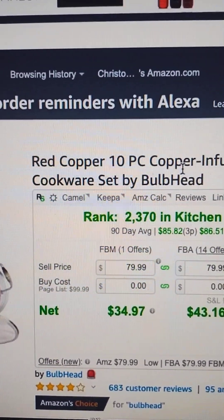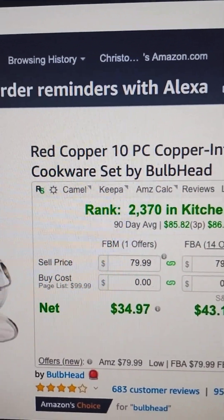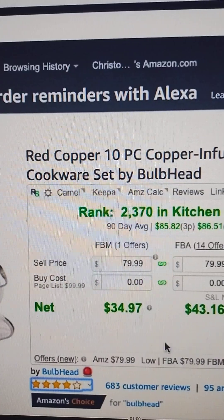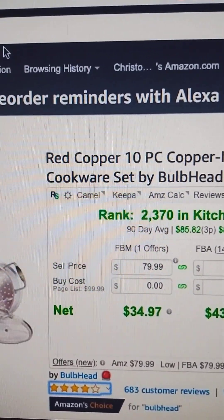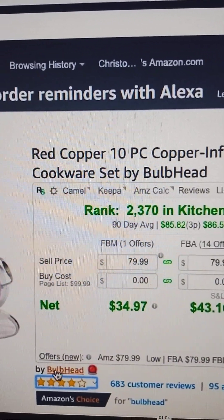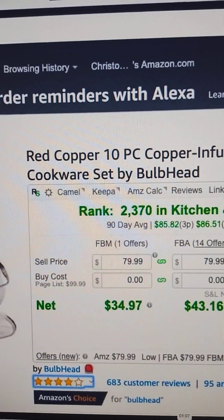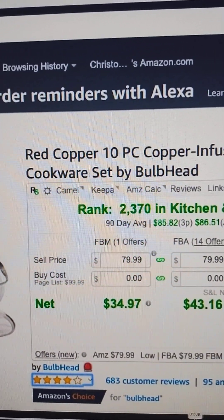That way, if you missed the pop-up the extension causes, you're also going to see a red alert down here. Now, this tries to grab the brand name, and that's how it figures out whether or not it is a company that will issue an IP complaint.